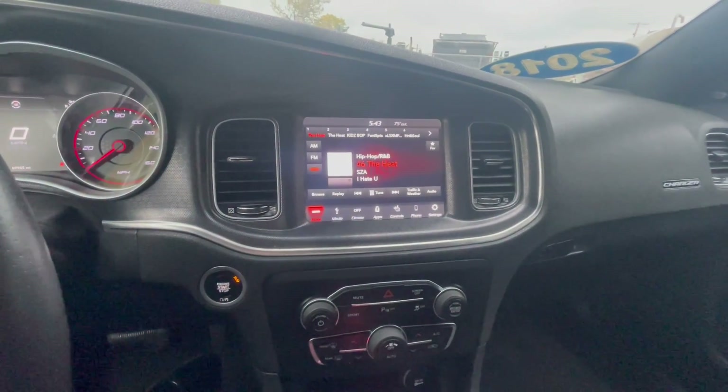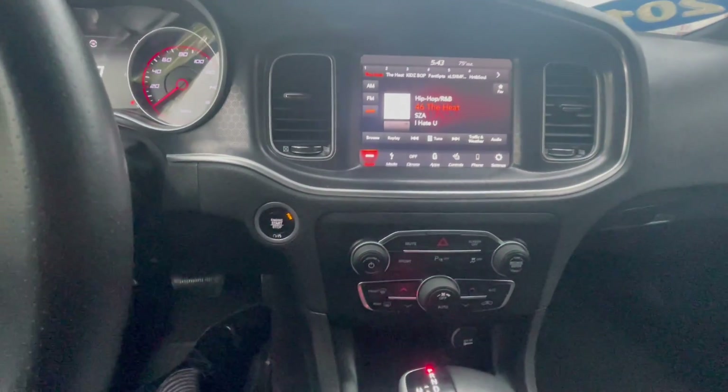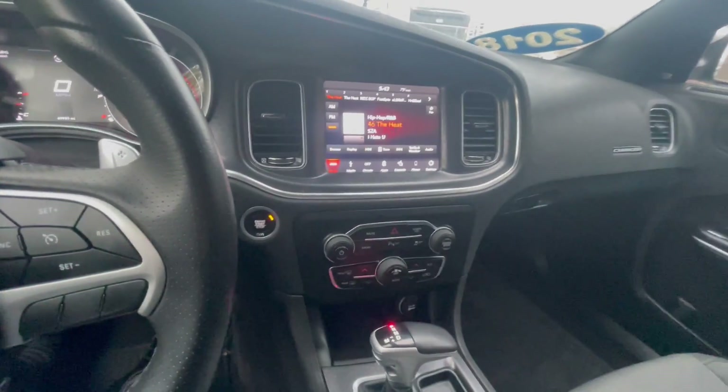It has a touchscreen infotainment system, Apple CarPlay, and Android Auto capabilities, as well as your push to start. It does come equipped with the remote start as well.